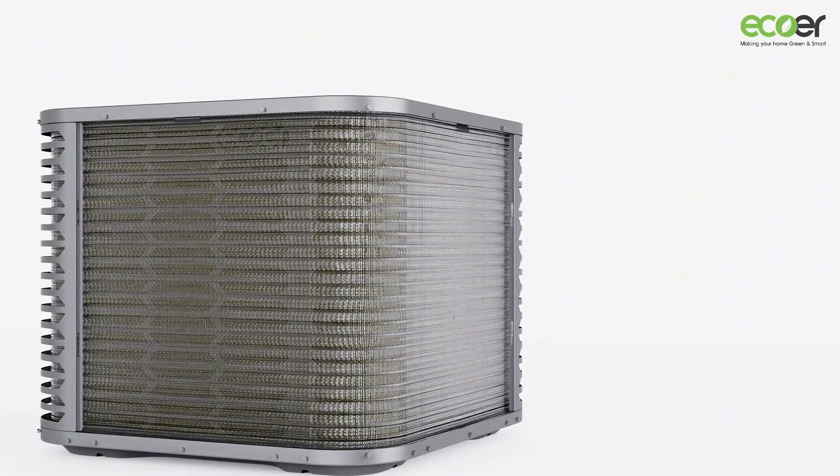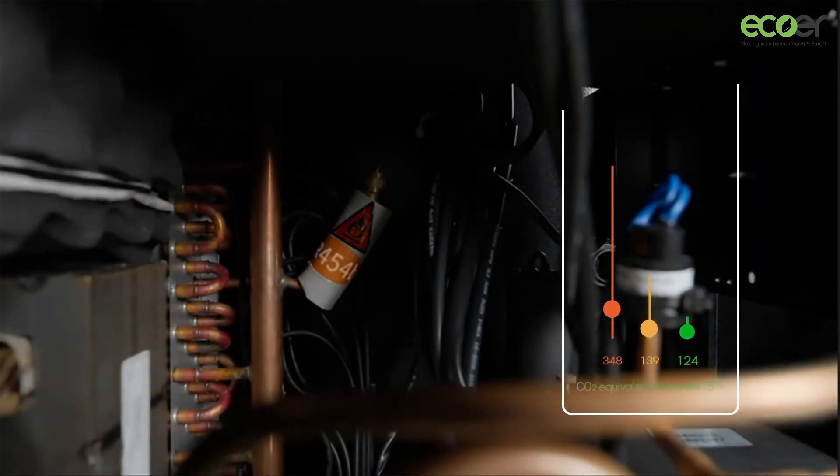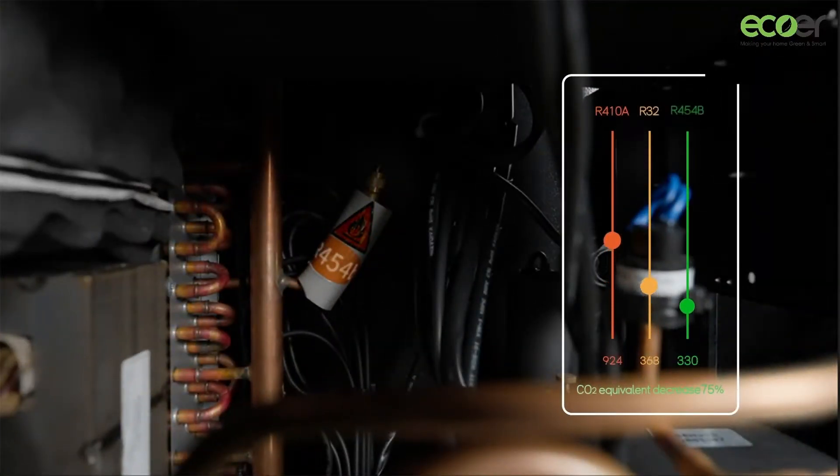Now, about the refrigerant. We're using R45-4B. It's got a Global Warming Potential of just 466, which is 75% lower than your traditional refrigerants. So not only are you saving money, but you're also saving the planet.